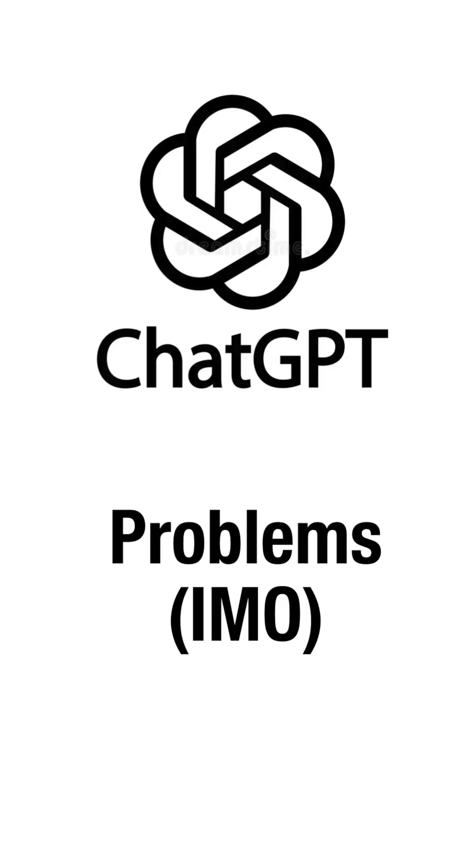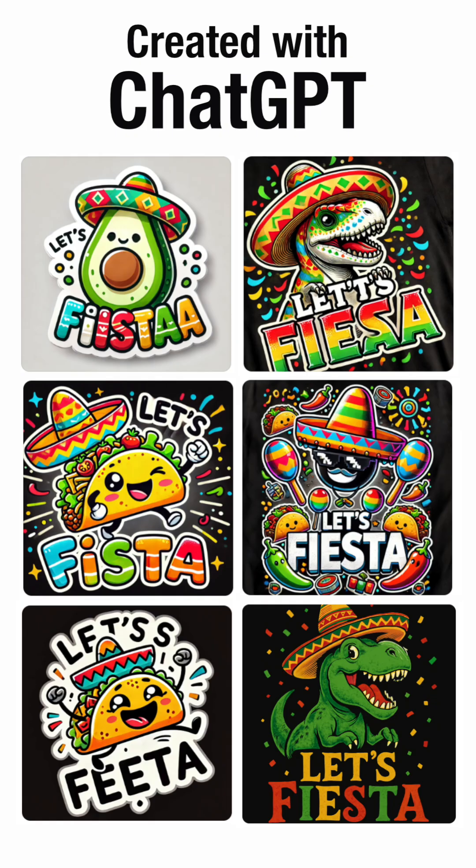Here are the problems I have with ChatGPT. First, it seems even slower than it was last year for some reason. And second, it still gets things spelled wrong or cropped weird.